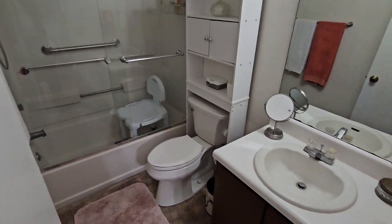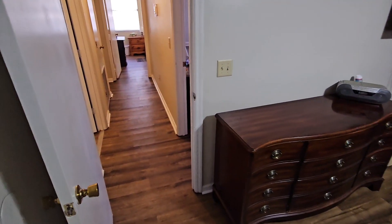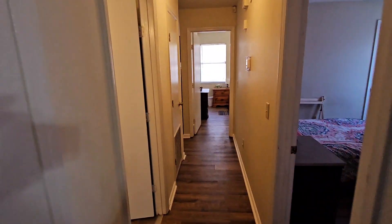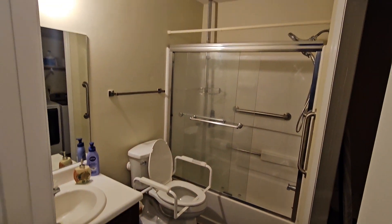Master bath — it's a tub and shower combination. Second bathroom here.